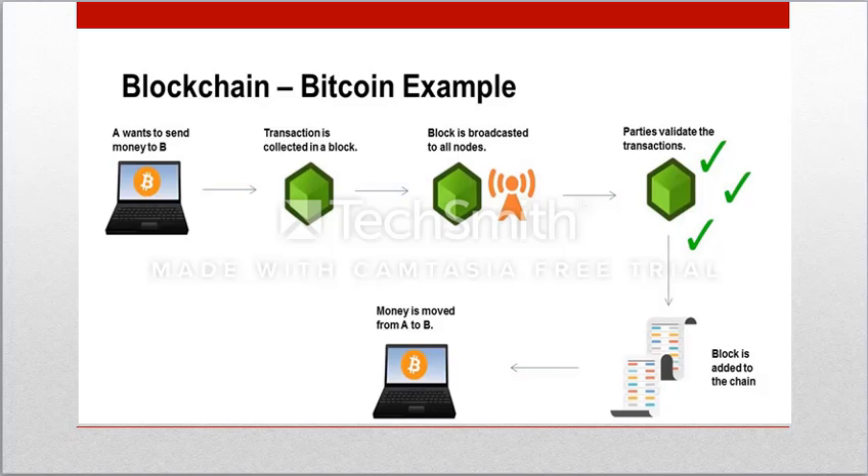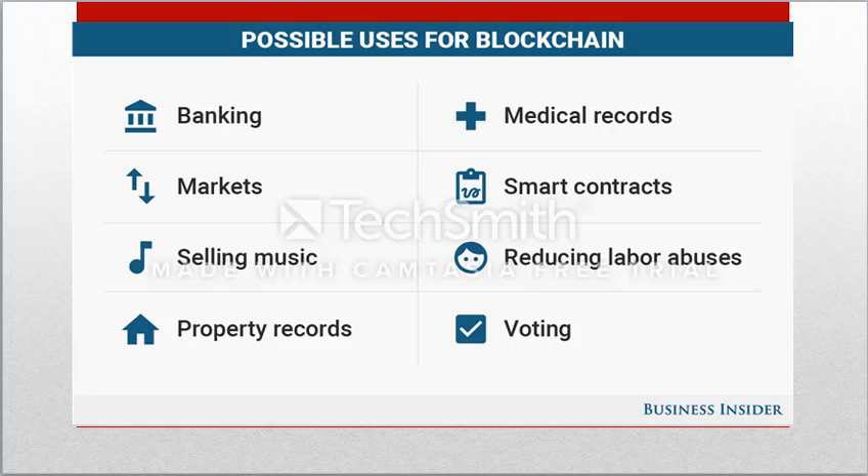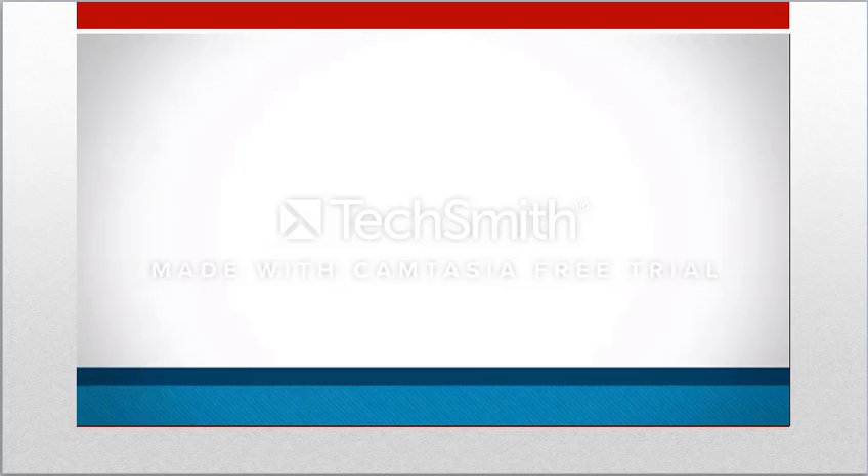Now we are going to learn how blockchain affects banks. Banks traditionally held the role of intermediaries. However, blockchain eliminates third parties in all transactions. Banks, however, don't feel threatened anymore. Instead, they are finding innovative ways to apply blockchain in banking, for example, speed of execution, security, settlement, and reducing the capital requirements for banks. There are some possible uses for blockchain like banking, markets, selling music, property records, medical records, smart contracts, voting, and more.